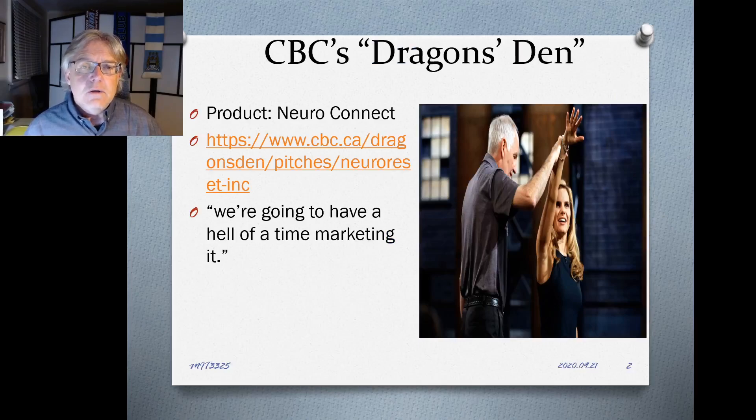Before we start with the historical material, I'd like you to look at a clip from the TV show Dragon's Den. It features entrepreneurs who financially back various pitches. I want you to pay particular attention to the kinds of claims the promoter makes for a product called NeuroConnect — the forms of persuasion used for its effectiveness and the kind of evidence presented to back up those claims. It's about 10-15 minutes; then come back and we'll carry on.